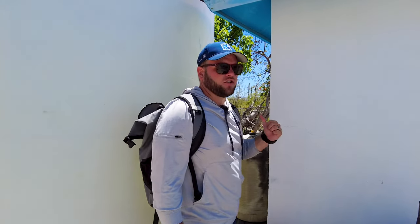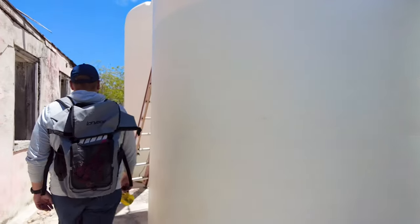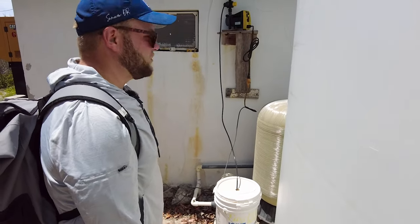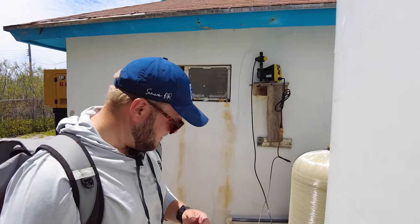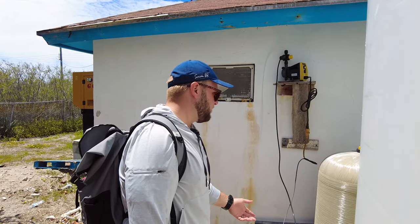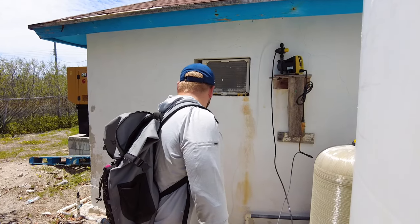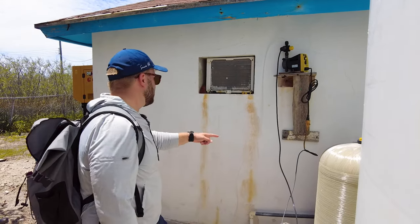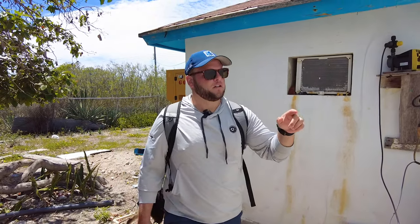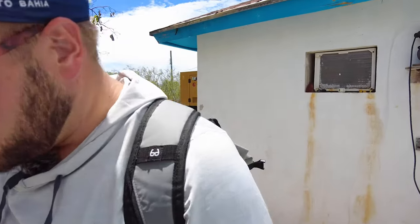This must be the water treatment plant because I think they're chlorinating water here, so someone definitely lives on the island. That bucket is actually a drywall compound bucket — they've used it to put something else in it, assuming chlorine, because it looks like it's got a little pump with a timer going all the way down into the water line, which may be filling these water tanks and providing pressure to whoever's here on the island.